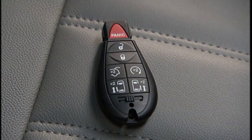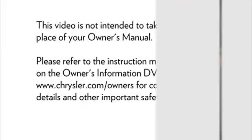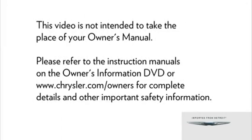To use remote start, press and release the remote start button on the key fob twice. The engine will start, and the vehicle will remain in the remote start mode for a 15-minute cycle. To cancel remote start, press the button a third time. Please refer to the instruction manuals on the Owner's Information DVD or Chrysler.com/owners for complete details and other important safety information.